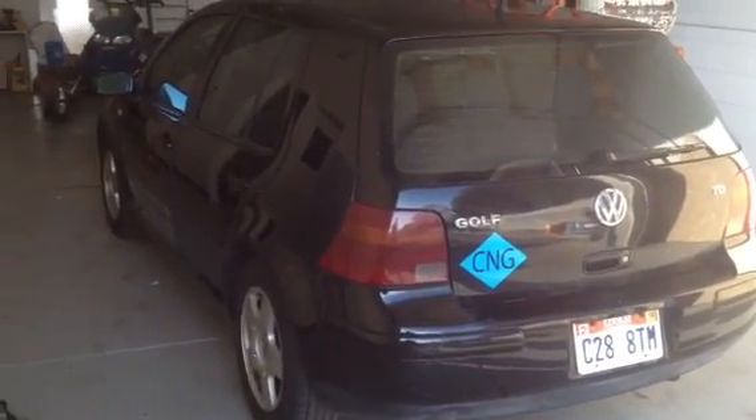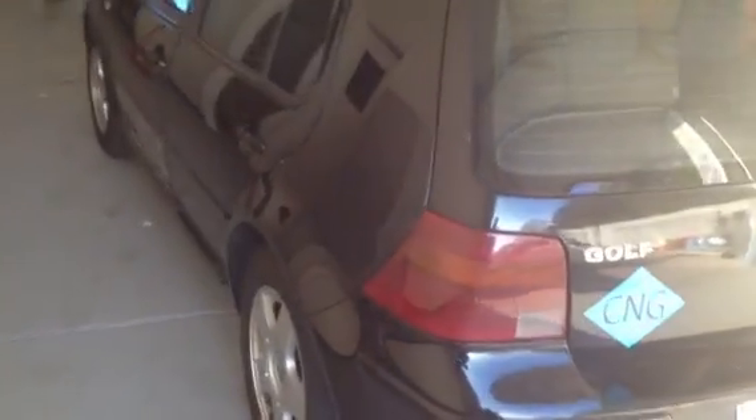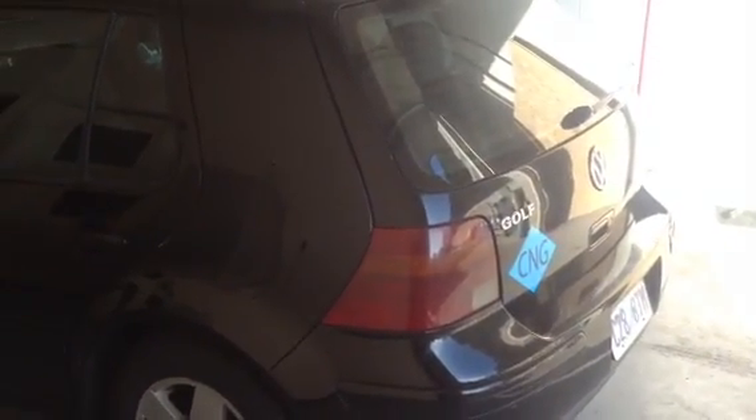Hey, this is Matt with NDI Systems. Just wanted to show you our 2002 Volkswagen Golf. It's a TDI, so it's a 1.9 turbo diesel, and it is natural gas or CNG hybrid.